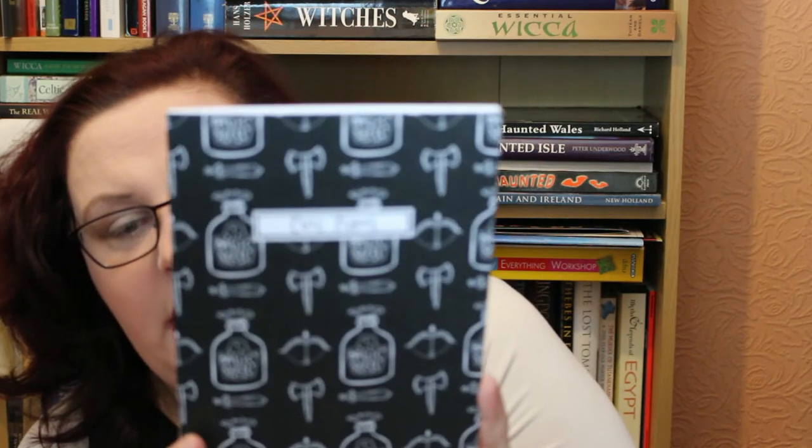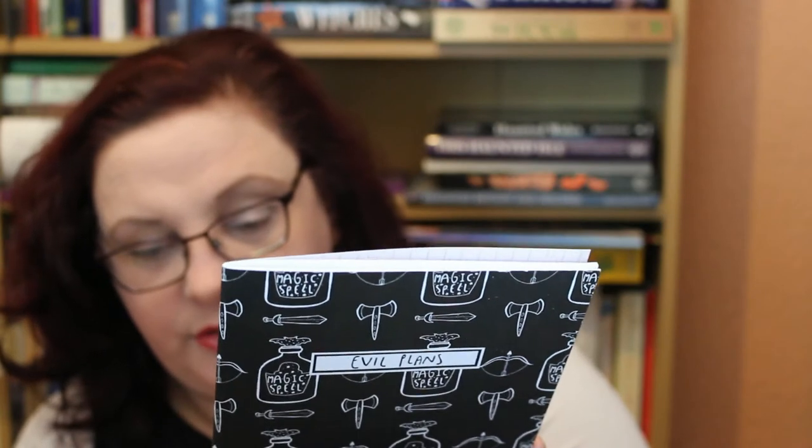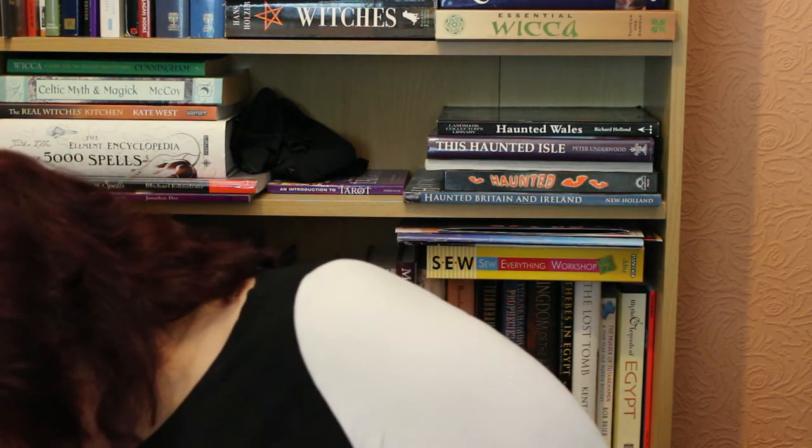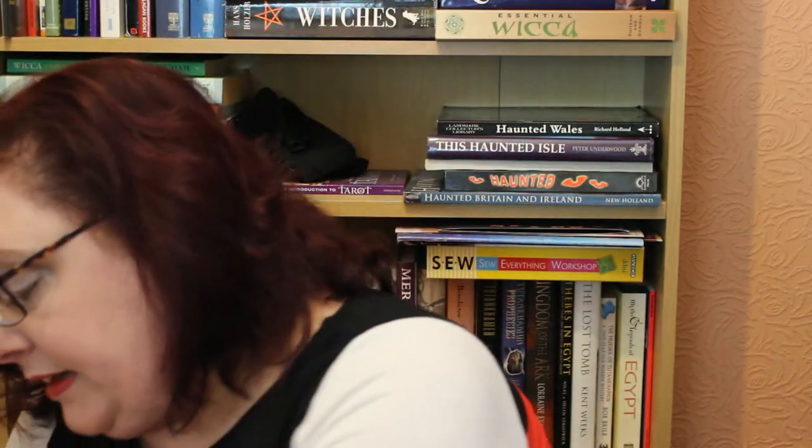This is an Evil Plans notebook by House of Wonderland, produced for Illumicrate. It's just a blank notebook — it has graph paper at the front and back. I will put all my evil plans in there! That's actually a clue to the main book that's in here, and then there's a letter that goes with the book and a bookmark.